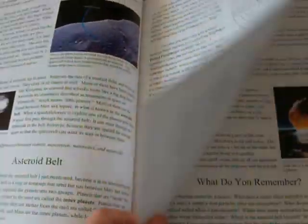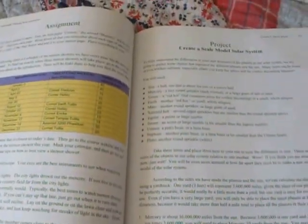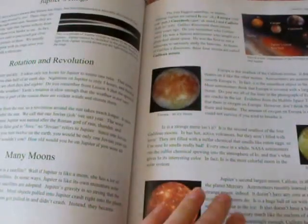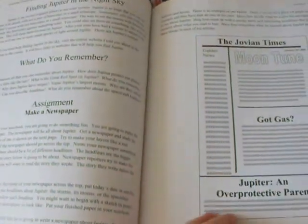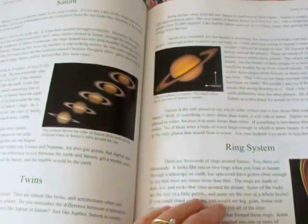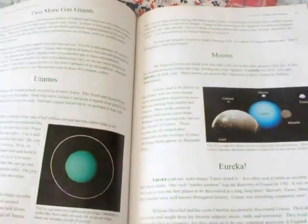For those of you who do not want a 'God created everything' approach to science, this is not for you. It's very heavily focused on showing that God created everything, how everything works by His power and His will. So if you don't want that, this is not for you.